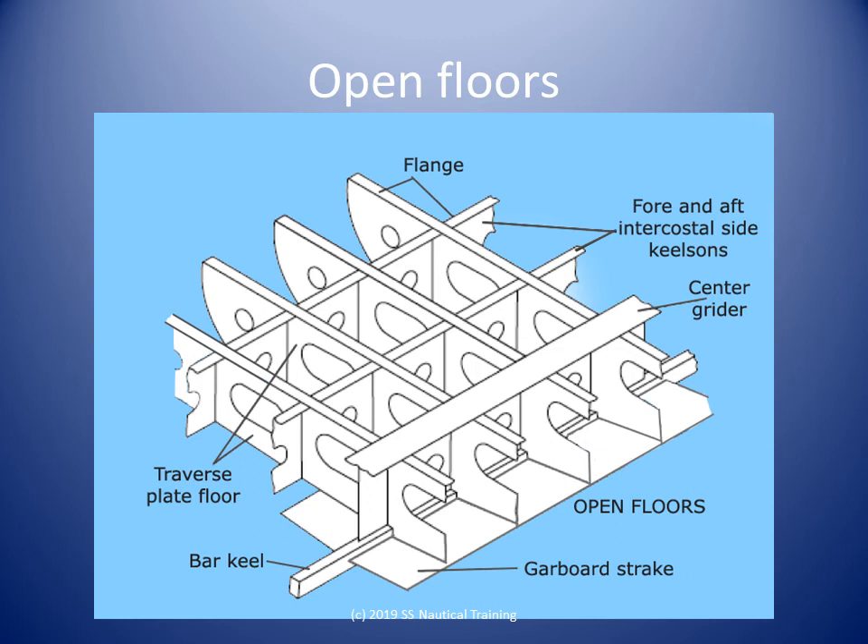A girder is a longitudinal member used in the construction of the bottom of a ship. They can be solid or not and can be placed above the keel, called a center girder, or spaced equal distances from it, called side girders. They can be continuous or divided by floor sections, called intercostal side girders.